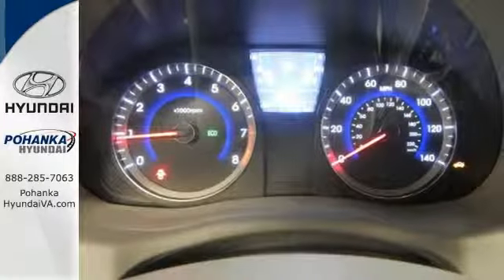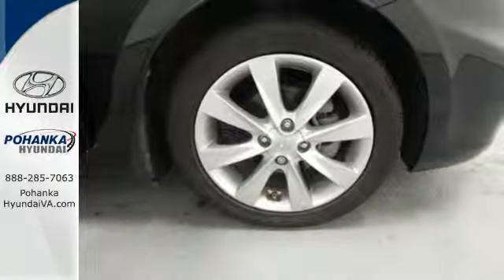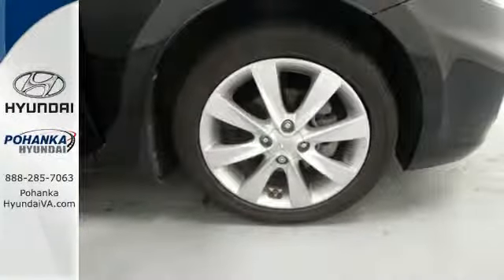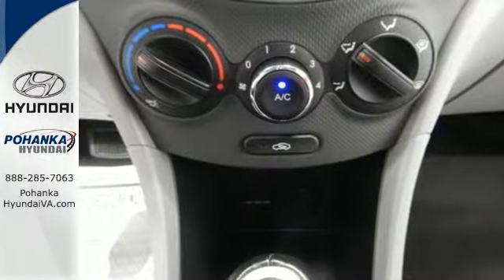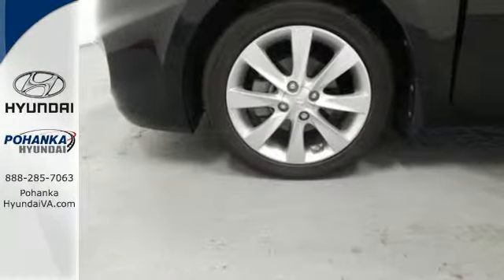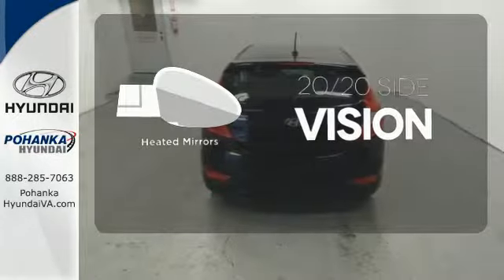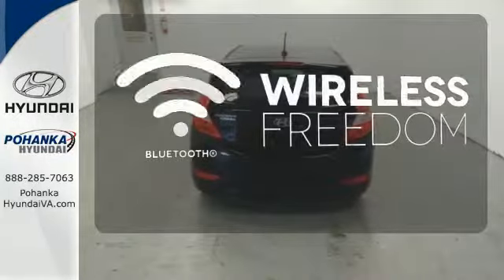Inside, you'll enjoy standard features like an MP3 decoder and a CD player that you'll enjoy listening to on the great stereo system. And we make winter easier to handle with the heated power door mirrors and the rear window defroster. The heated mirrors let you see behind you without all the work. You don't have to put your life on hold when you have Bluetooth.